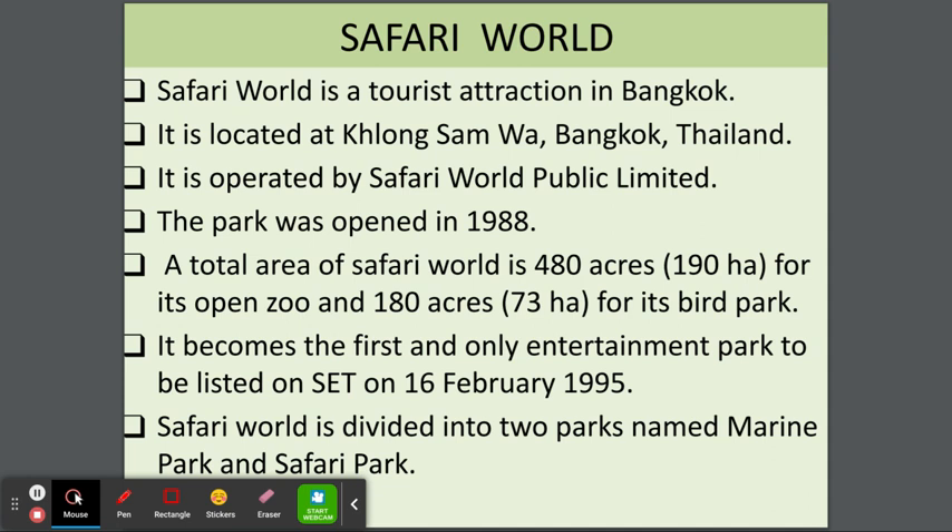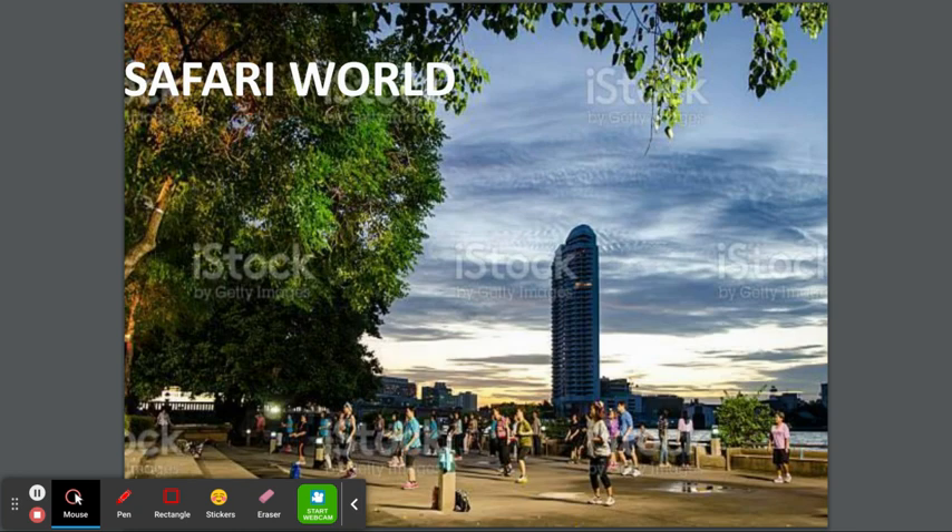Safari World is a tourist attraction in Bangkok, located at Khlong Sam Wa, Bangkok, Thailand. It is operated by Safari World Public Limited. The park was opened in 1988. The total area of Safari World is 480 acres — 190 acres for its open zoo and 180 acres for its bird park. It became the first and only entertainment park to be listed on the stock exchange on the 16th of February 1995. Safari World is divided into two parks: Marine Park and Safari Park. You can see big buildings and people walking — beautiful.